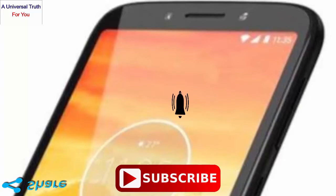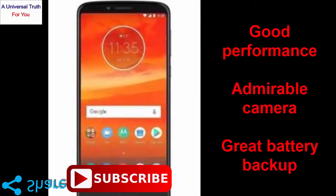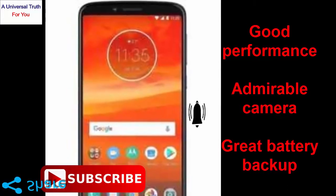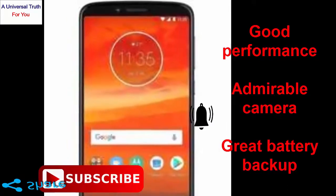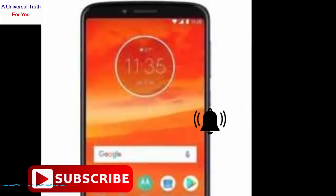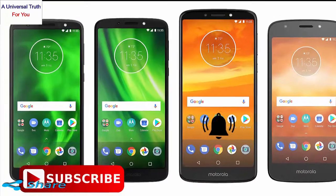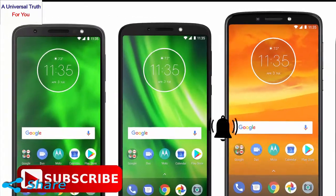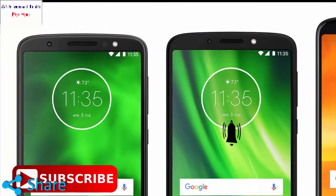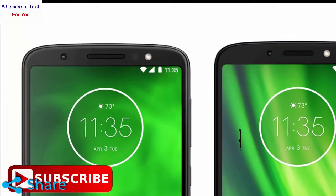Why should you buy this phone? Number one: good performance. Number two: admirable camera. Number three: great battery backup. But beware of the poor internal storage. The final verdict is that the Moto E6 is an entry-level device that offers all the key features — a good camera, nice battery backup, and overall performance. The internal storage could have been better, though.